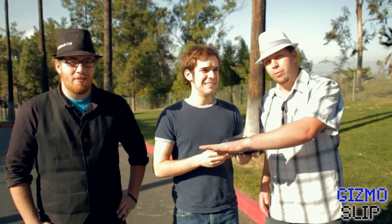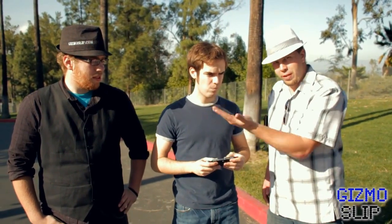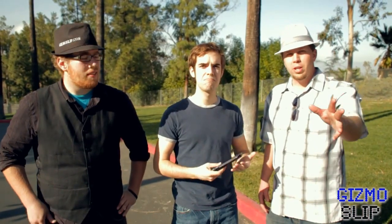We'll be drop testing it from four feet on its back, four feet on its side, four feet on its face, and then we'll see if it survives. If it survives, we'll give it away to you guys. If it doesn't, then we're going to destroy it in some epically creative manner. Jax is going to help us out — you can check out Jax's channel by clicking on his face.